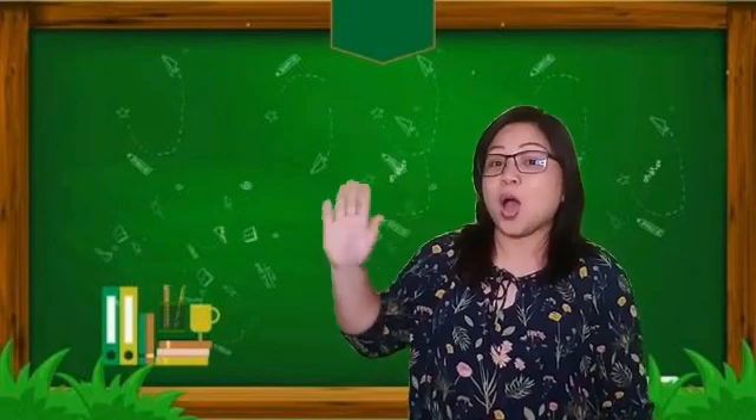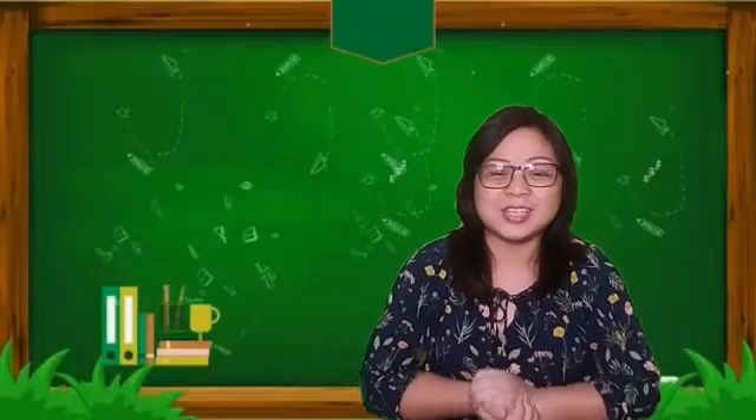Hi, how are you today? I hope everyone is doing good, and today we're going to learn phonics.